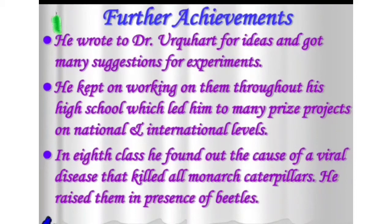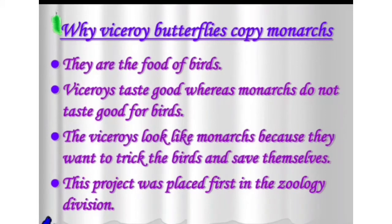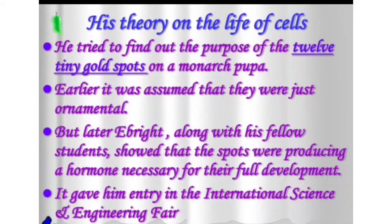In eighth grade he found out the cause of a viral disease that killed all monarch caterpillars. He raised them in the presence of beetles. His complete research was on insect hormones. He also researched why viceroy butterflies copy monarchs: monarchs do not taste good for birds, while viceroys do. So viceroys look like monarchs to trick birds and save themselves. This project was placed first in the zoology division.